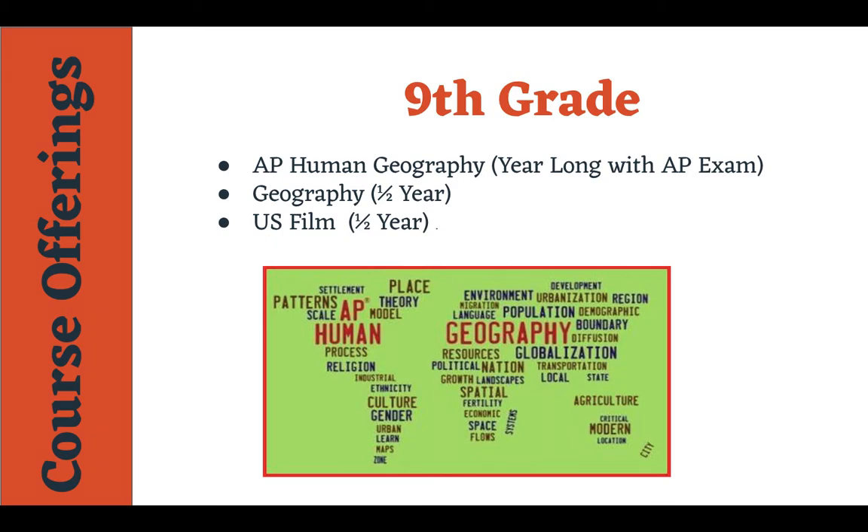Now this is not guaranteed — it's college specific — but most colleges do give them credit. Three credits for a three or a four, and some colleges will give four credits if they get a five or better. Geography and Film are also really good courses to set their foundation. They'll be half-semester courses covering geography, a little bit of politics, econ, and gov. This is a good foundation for their freshman, sophomore, junior, and senior year.